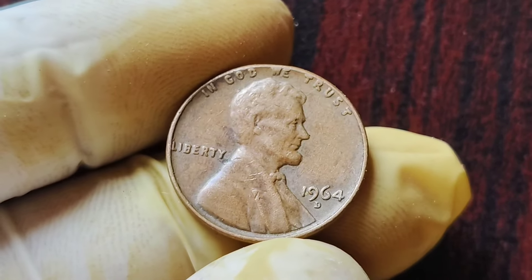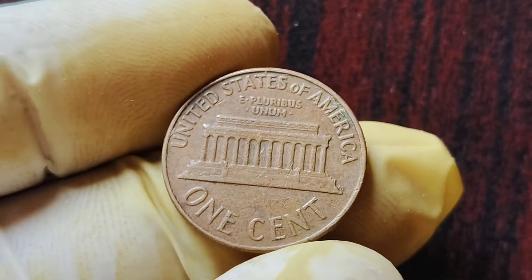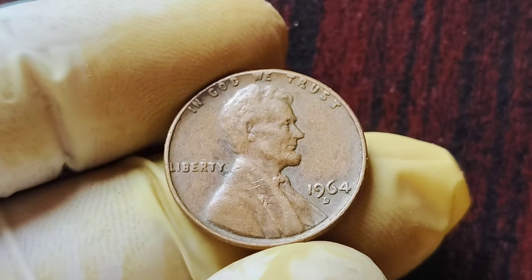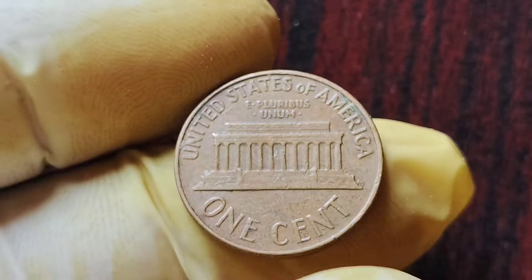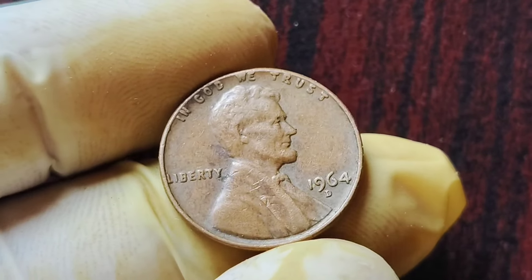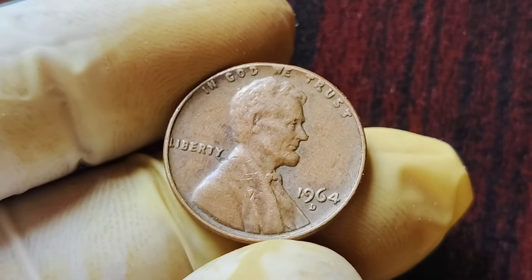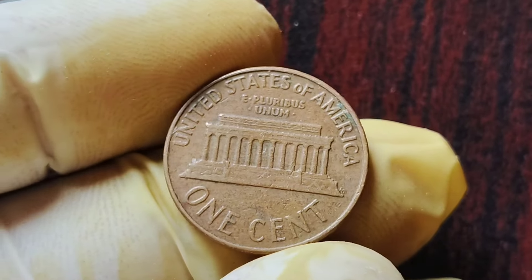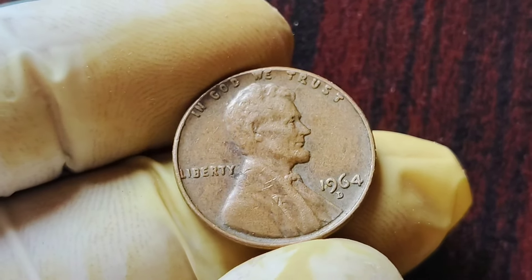All right, let's get started. What makes the 1964 D Mint Mark Lincoln penny coins so valuable? These coins were minted in 1964 at the Denver Mint, hence the D mint mark. But what sets the 1964 D Mint Mark Lincoln penny coins apart from the rest is their rarity. Due to a mistake at the mint, only a limited number of these coins were produced with a small D mint mark above the date. There are only a handful of known specimens in existence, with some experts estimating that there may be less than 10 in the world. This scarcity has driven up the value, with some selling for as high as $2.1 million at auction.